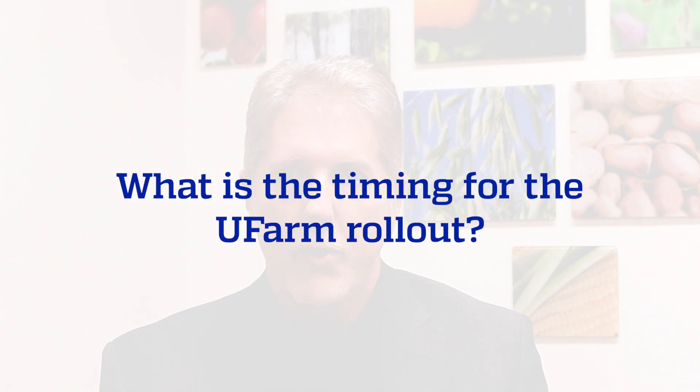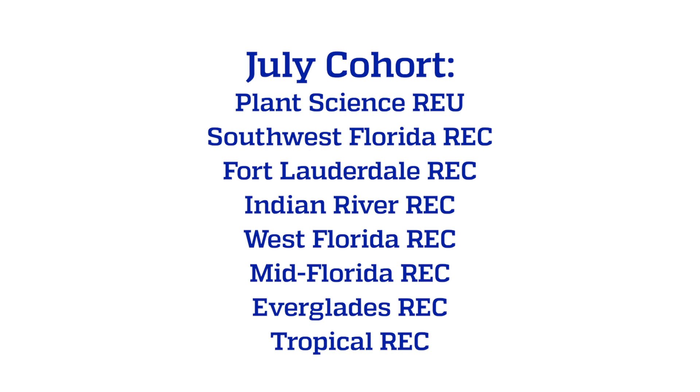The timing of this: we will start in July with several locations. Those include PSREU, Southwest Florida REC, Fort Lauderdale REC, Indian River REC, West Florida REC, Mid Florida REC, Everglades REC, and Tropical REC.